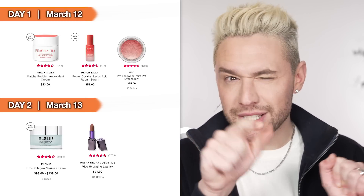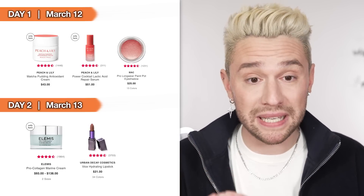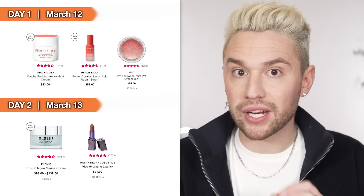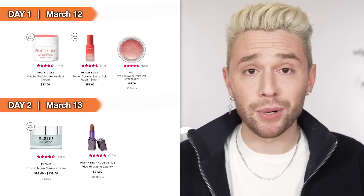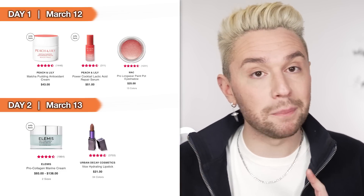Starting out with Day 1, which is today, March 12th. The only things that really jumped out at me were the two Peach and Lily products: the Matcha Pudding Antioxidant Cream and the Power Cocktail Lactic Acid Repair Serum. Both of these products are really made for dry skin — very hydrating, especially the lactic acid serum. Peach and Lily is an amazing skincare brand. I've used their pore refining serum and love it.